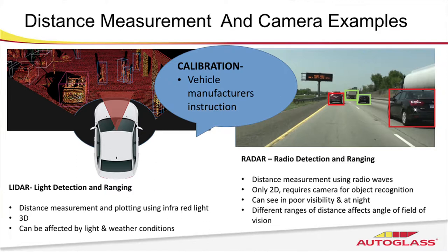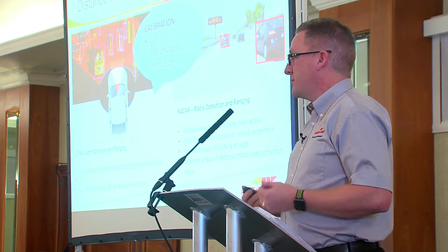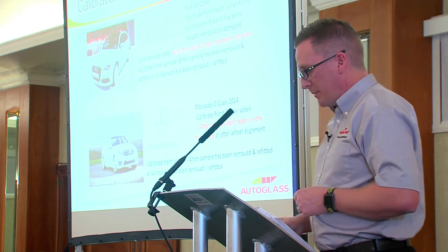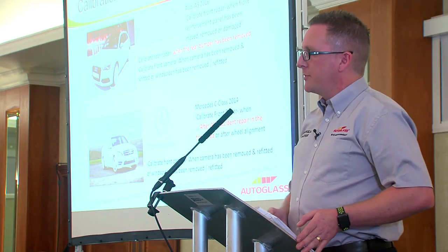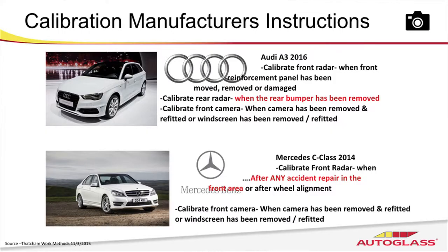Whenever we integrate and work with these systems, generally speaking a calibration is required — we must follow the manufacturer's instruction for calibration. So what do these instructions say? Here are just two examples, not particularly new or prestige — fairly run-of-the-mill. We've got a nearly three-year-old Audi A3 and a four-year-old C-Class Mercedes. The Audi one is really key because it clearly states that whenever you've taken the rear bumper off, that generates the need for a calibration. That's not saying after accident repair — it's saying you're just taking that bumper skin off and you're going to need to calibrate.